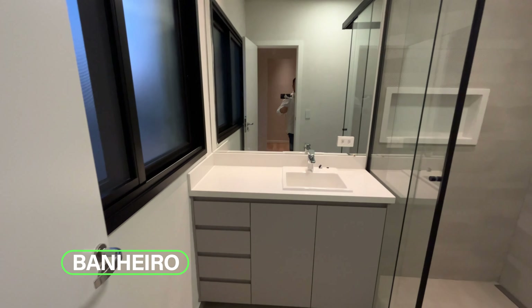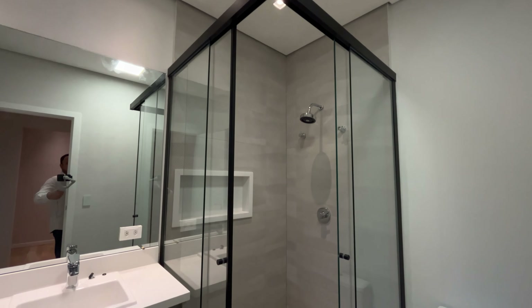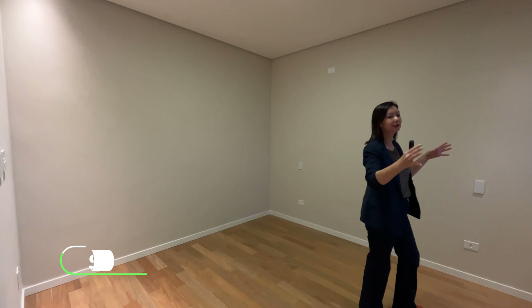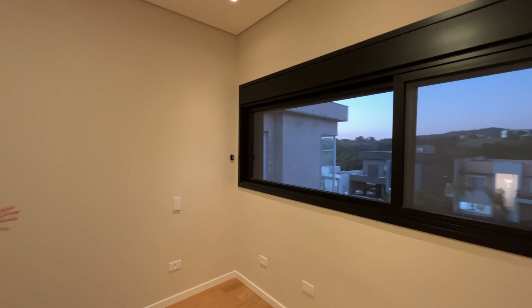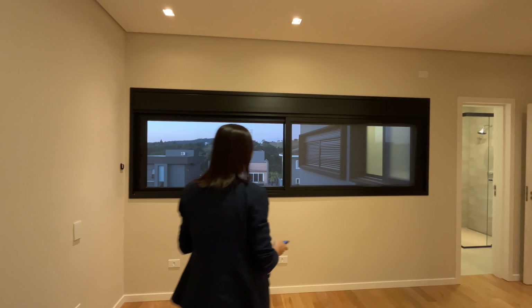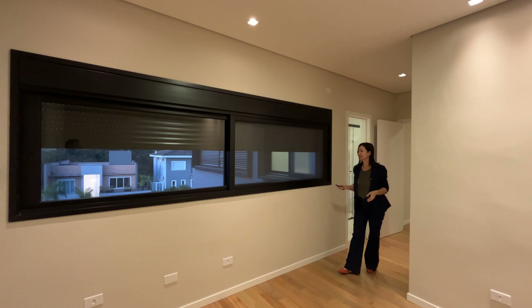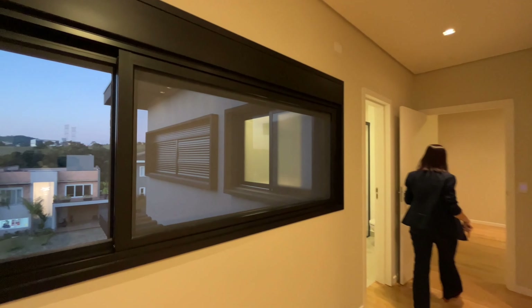A spacious bathroom with the same finish as the ground-floor suite we saw. Also a great space here with plenty of natural light. Look at the size of these windows. All rooms here have built-in blinds, everything automated as I mentioned, and already fully screened.